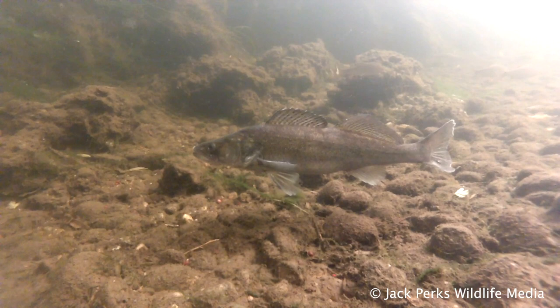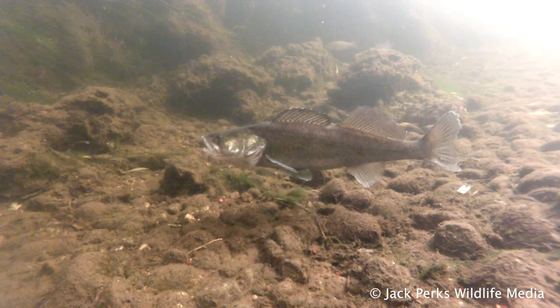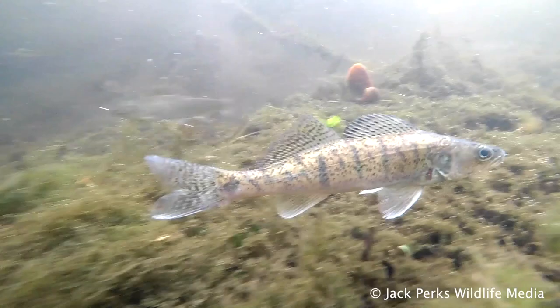Sometimes called a pike perch because they have the features of both, they aren't a hybrid but an entirely different species, albeit distantly related to perch.